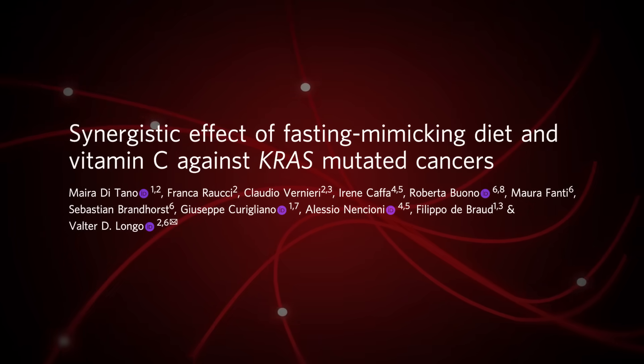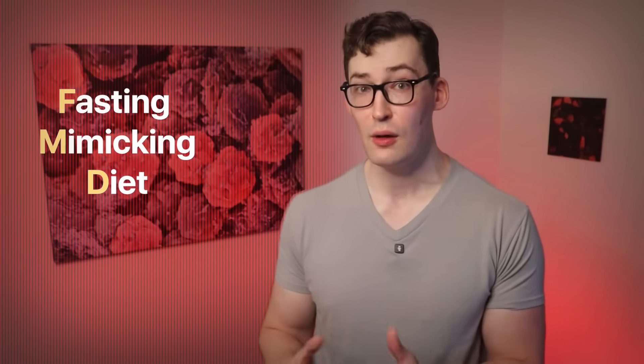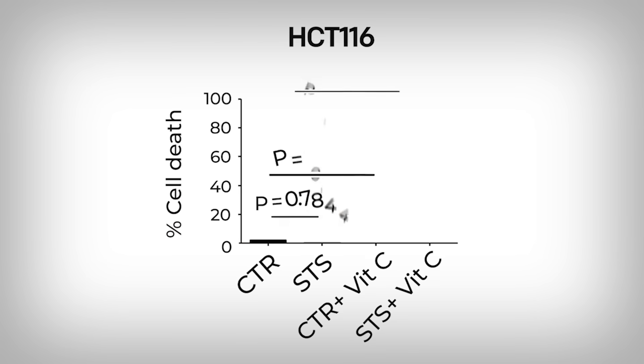Breathtakingly fascinating data comes from this study, where researchers used a nutrition protocol called a fasting-mimicking diet alone or with vitamin C to see what happens to cancer cells. They started by using isolated human cancer cells. Here we're looking at a measure of cell death — a good thing in this context — so the higher the bars, the more cancer cells are dying.